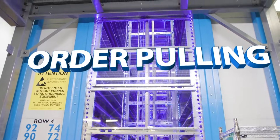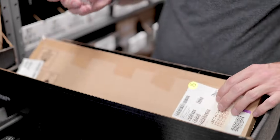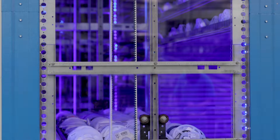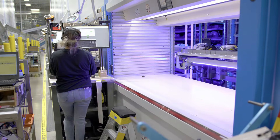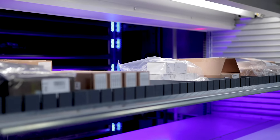While many sensitive components requiring special handling are pulled by hand, most of our lines are pulled via automated processes. Our Vertical Lift Modules, or VLMs, are like giant filing cabinets that automatically organize and bring the correct components directly to the order puller.